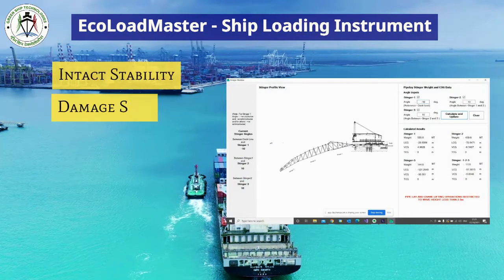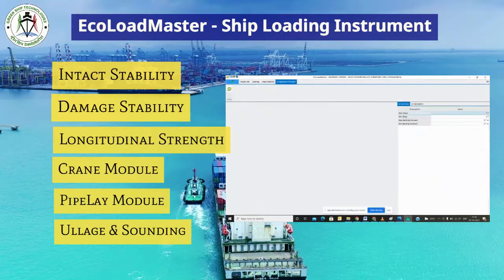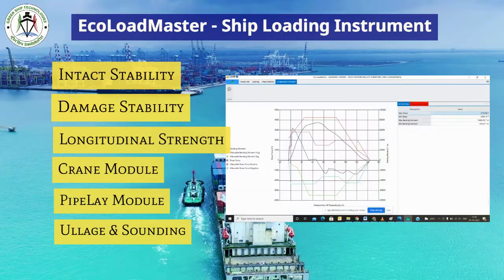Intact stability, damage stability, longitudinal strength, crane module, pipelay module, and ullage and sounding calculations can be done by using Echoloid Master.